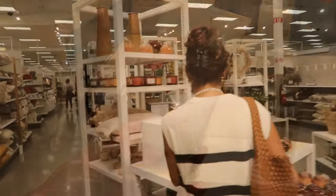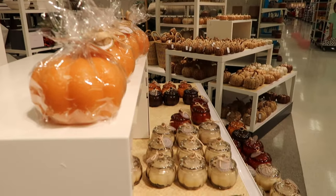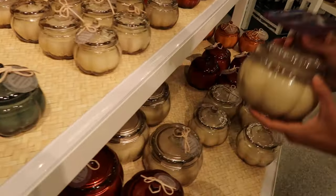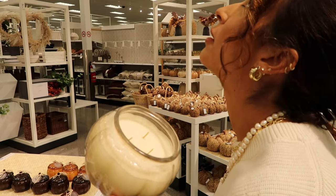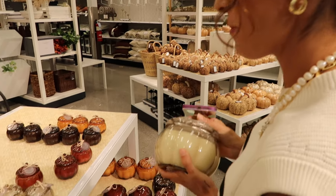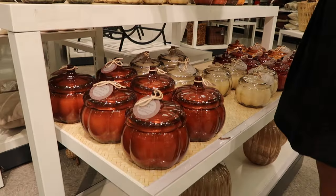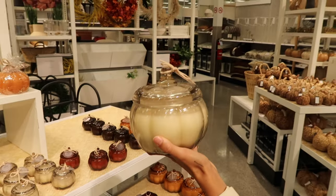I don't think anyone can avoid fall decor — look at this, it's so cute. Does it smell good? I love pumpkin vanilla — yes, amazing! Having a basic moment and I'm not mad about it. This vanilla pumpkin candle at Target right now is honestly everything.